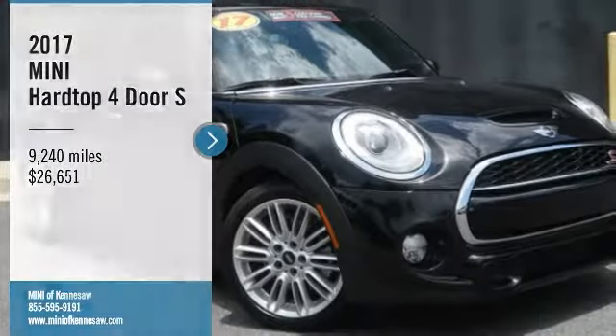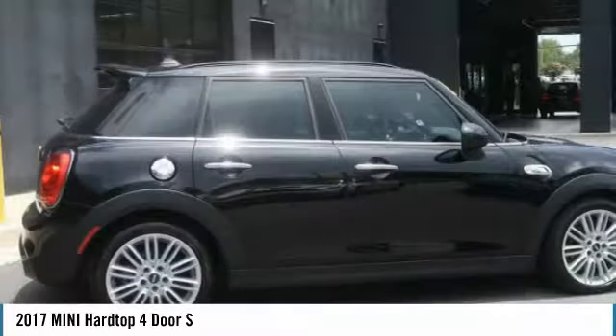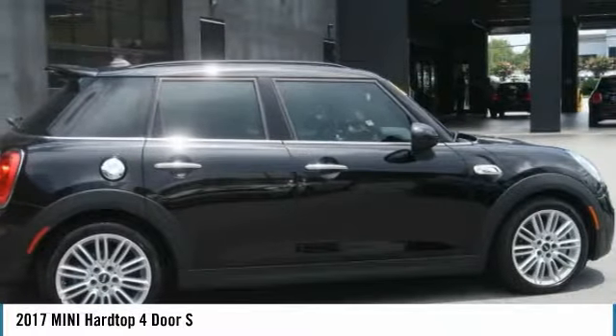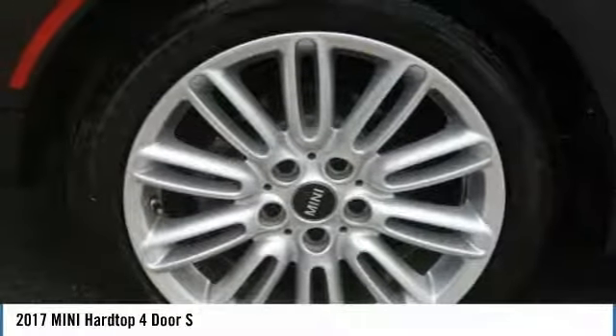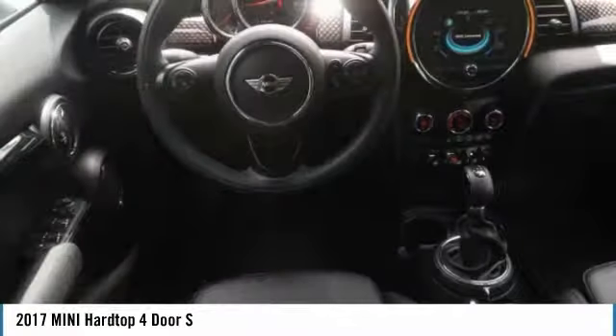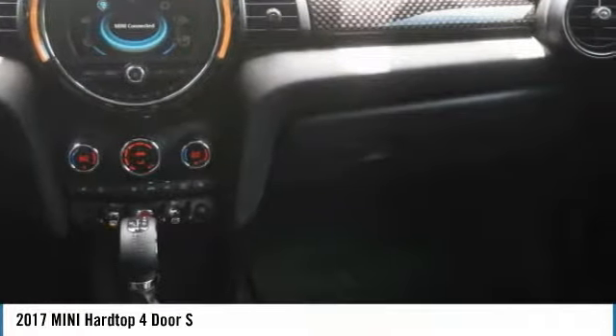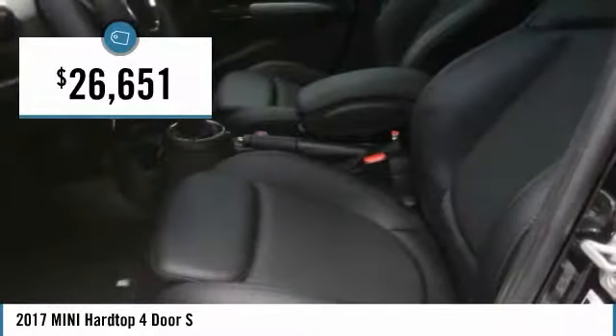We are pleased to show you the 2017 Mini Hardtop 4-Door. The Mini Hardtop 4-Door comes with agile handling and quick, precise steering that makes it lots of fun to drive. It is loaded with premium features, world-famous feistiness, and is built for sharing. And is priced below $30,000.